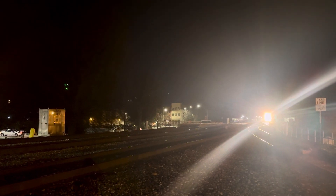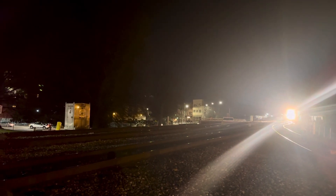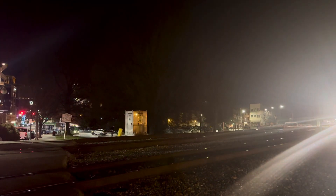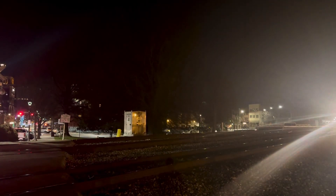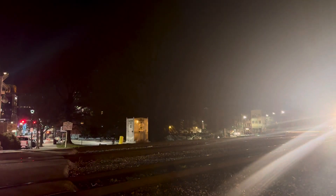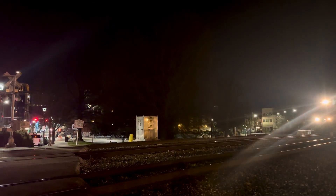Here we are with train 134 coming down Main 1, the middle track from here. The closer track to me is the NC line, and pretty soon you're going to see Amtrak coming the other direction. That'll be Amtrak 78 Piedmont. This is 134 Norfolk Southern heading into Pomona.